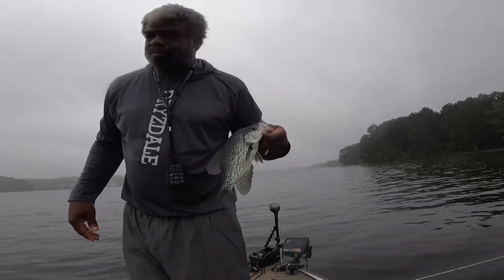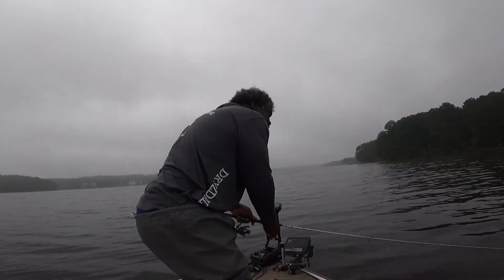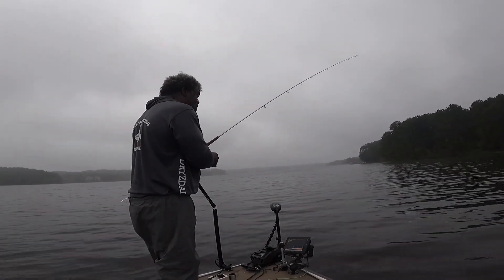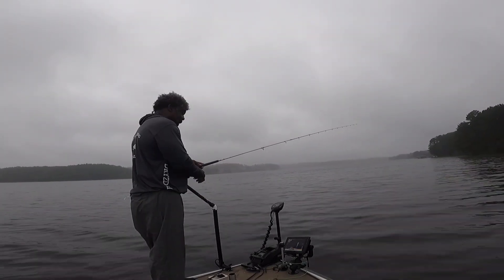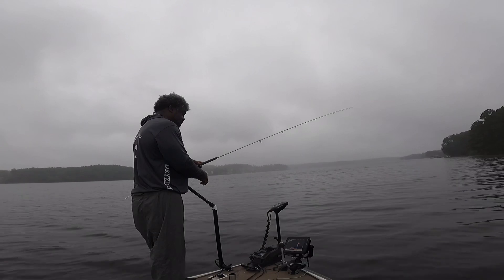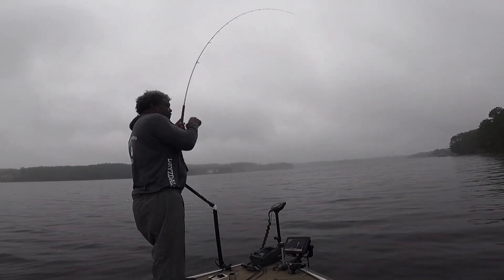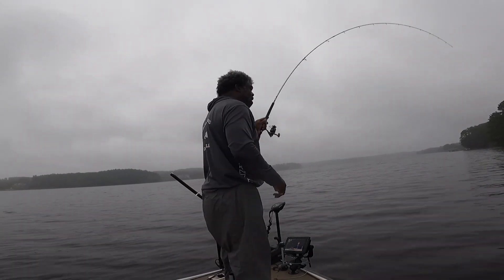I'm probably going to catch about 10 keepers today. Take home 10 keepers, I'll be good. On a Saturday morning, I bet you're pinching them back in too. There's another fish — there he goes. That's another decent fish, folks.